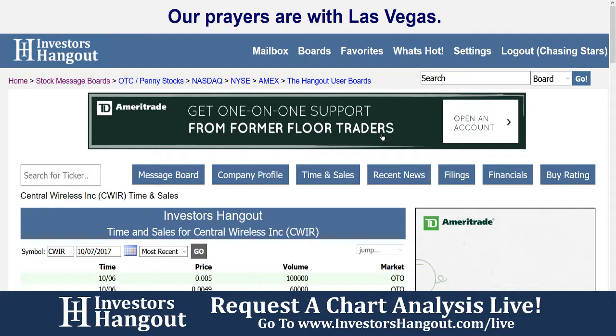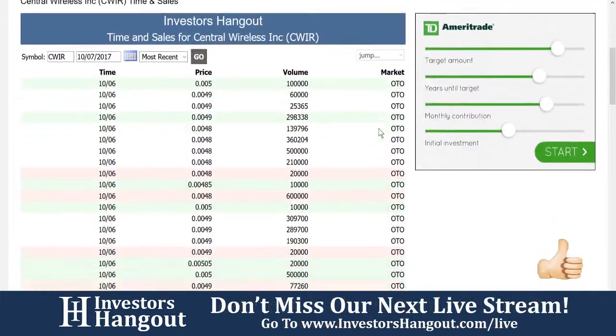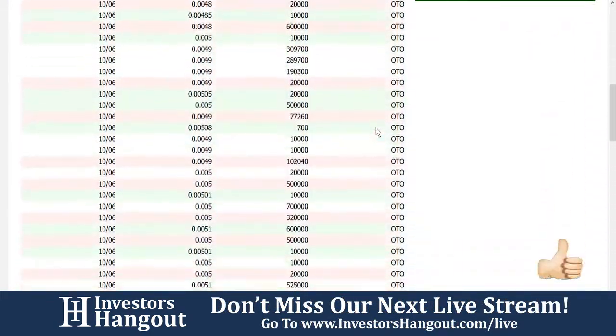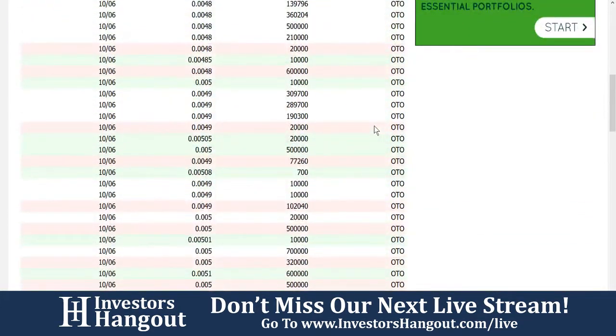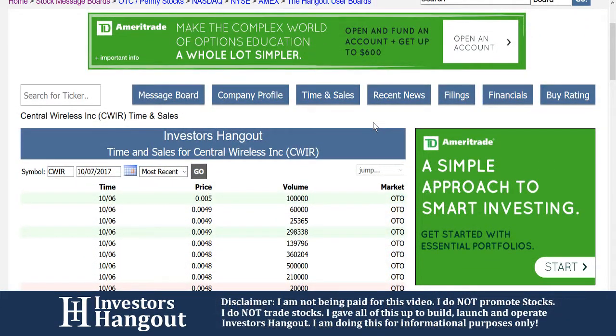We're going to be taking a look at stock ticker symbol CWIR right now. We're looking at the time and sales here. If you're not familiar with this, over on InvestorsHangout.com, you're going to have the time, price, and volume for each individual trade completely free at your fingertips.